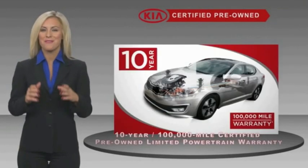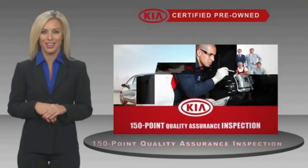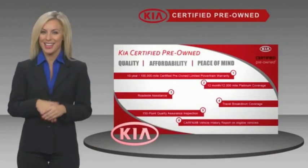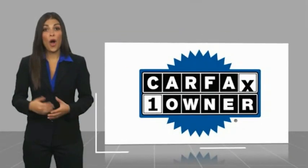A certified pre-owned Kia is confidence and reliability for the road. With a fantastic warranty, roadside assistance, and an intense quality assurance inspection, you can have total peace of mind. Ask your dealer for details about the Kia Certified program. This is a one-owner vehicle with a Carfax vehicle history report.